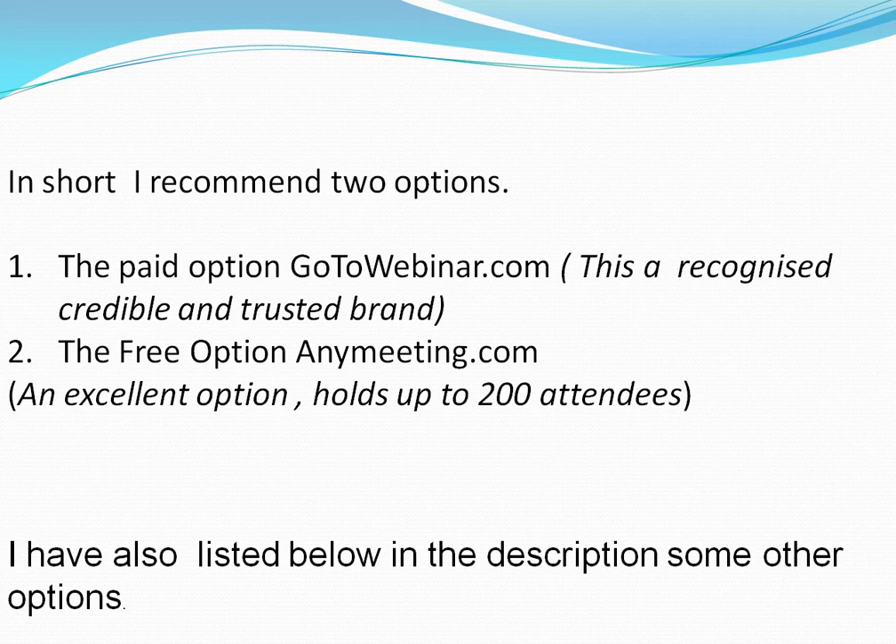And the free option is AnyMeeting.com. Another good service and an excellent option that holds up to 200 attendees.